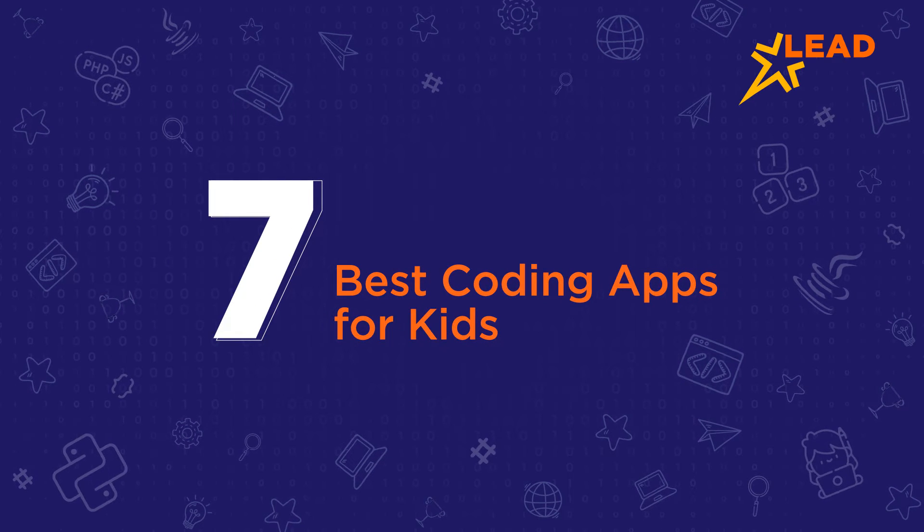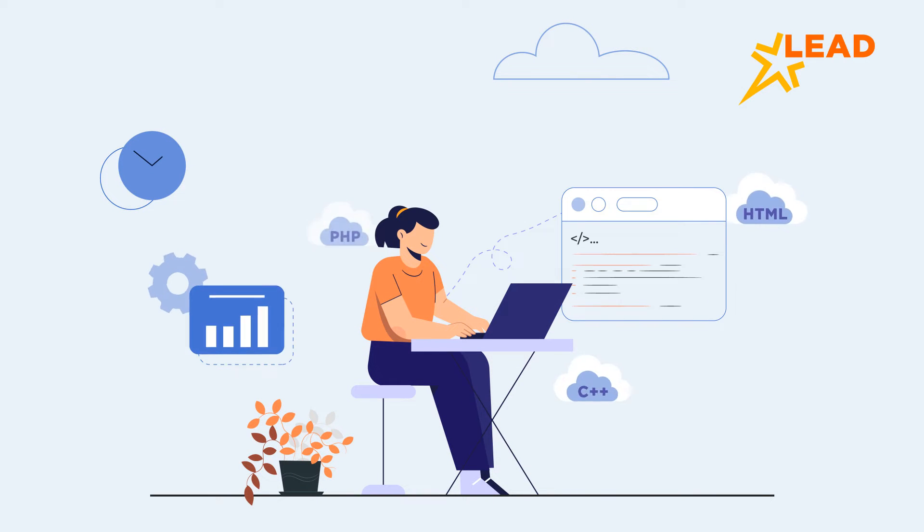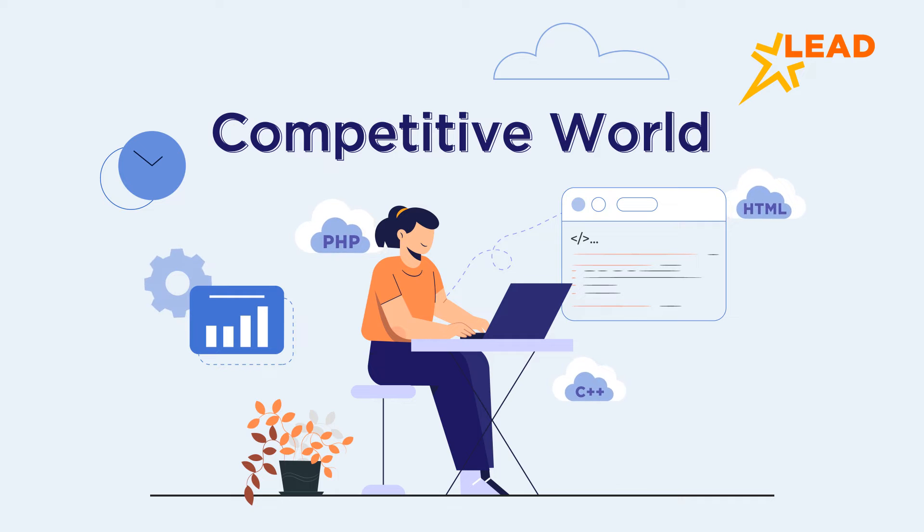7 Best Coding Apps for Your Kids. Coding is a highly sought-after skill that probably won't go out of demand anytime soon. And in today's competitive world, it is never too early to start coding. But programming can be quite complicated to learn, even for adults.